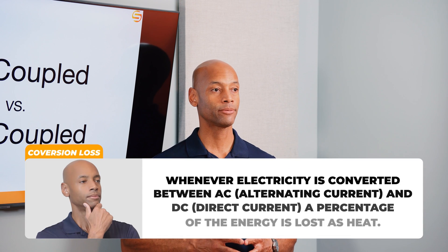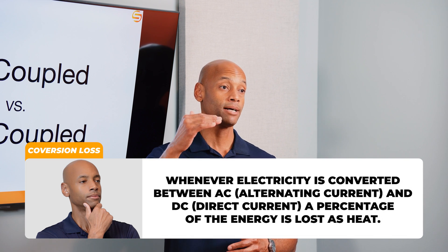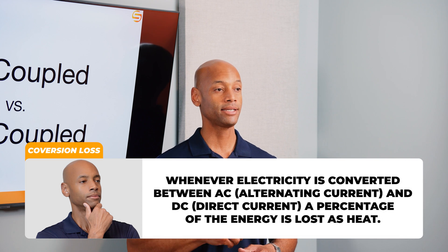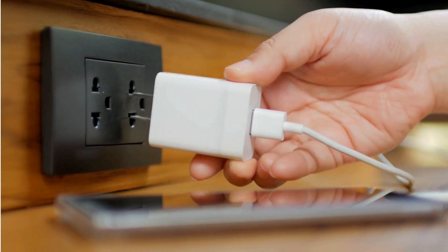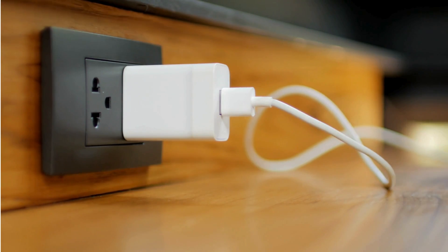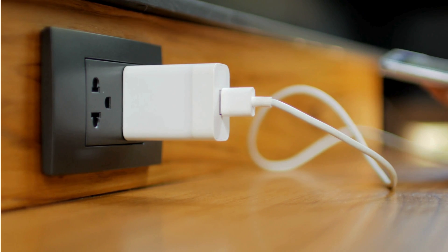Every time you have to transform electricity you lose a little bit of energy in the conversion process — whether you're stepping the voltage up, stepping it down, or converting DC to AC or AC to DC. Most of that energy is lost as heat. That's why if you touch your laptop or cell phone charger brick, chances are you'll feel it's hot or warm. That is energy being wasted in a conversion process.